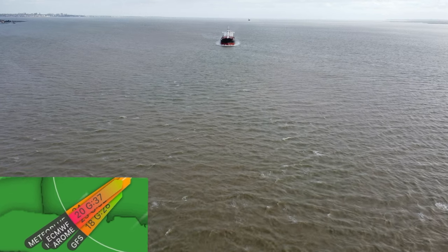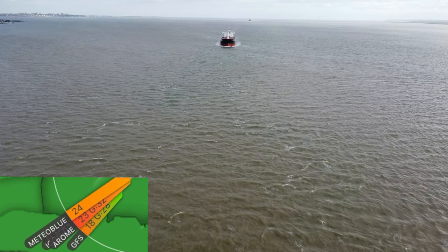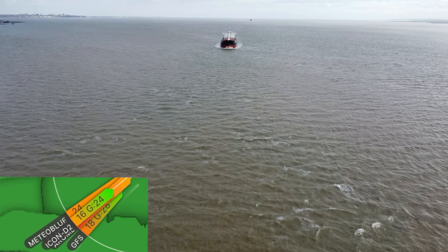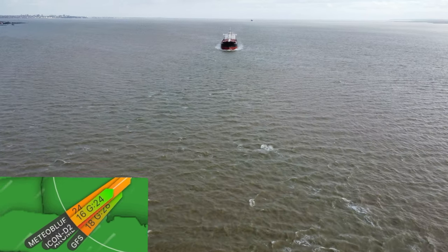Welcome back to the channel. During this flight of my DJI Mini 2 drone, I had a bit of an issue with the wind as it was gusting 37mph as I headed towards my destination.